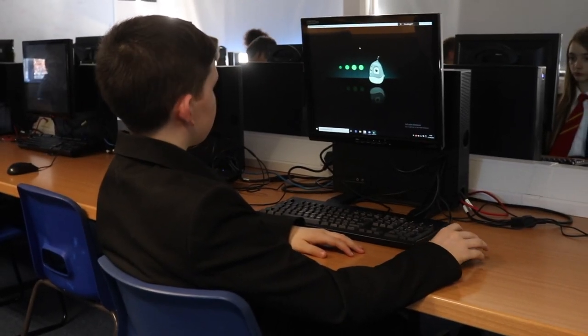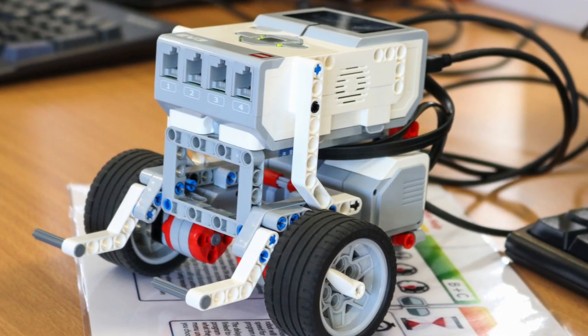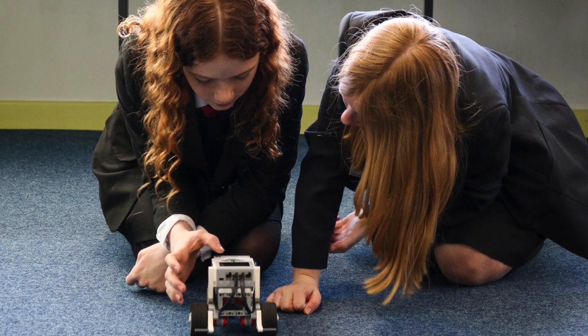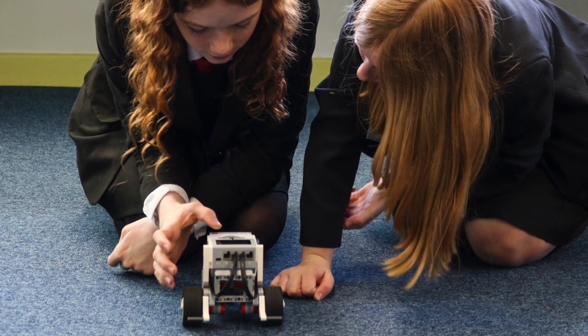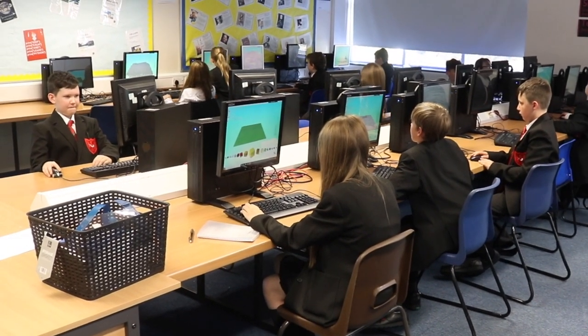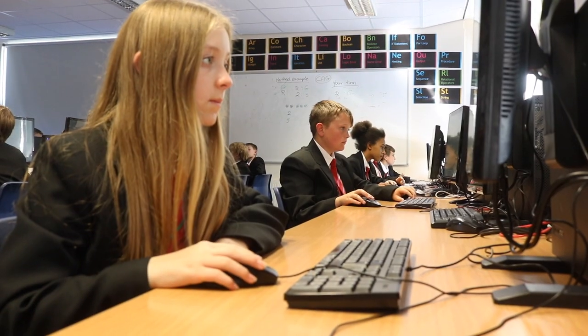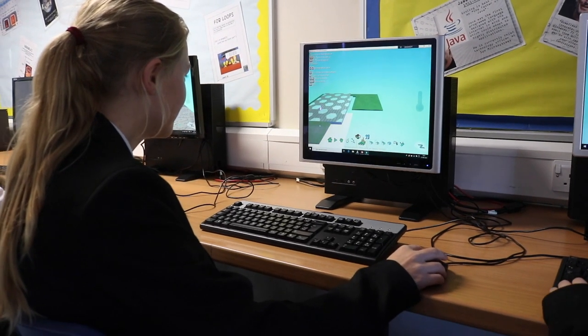Key Stage 3 computing allows students to become responsible, competent, confident and creative users of information and communication technology. They'll be given the opportunity to express their creativity by creating solutions with the tools they feel are most suitable for the task. Computer science encourages them to evaluate the effectiveness of their solutions in terms of goals and suitability, and reflect on the process they followed including the software they used.